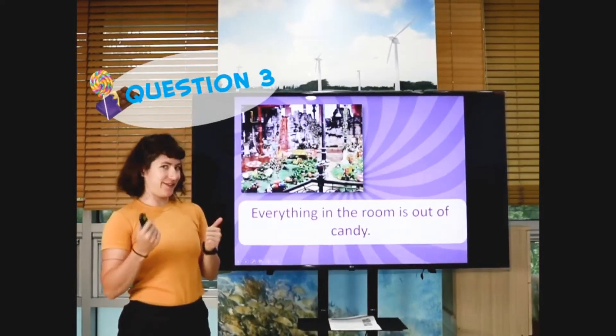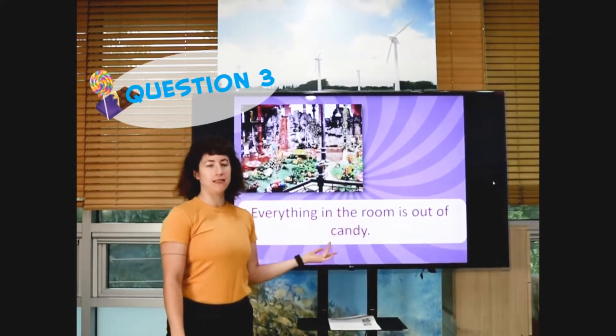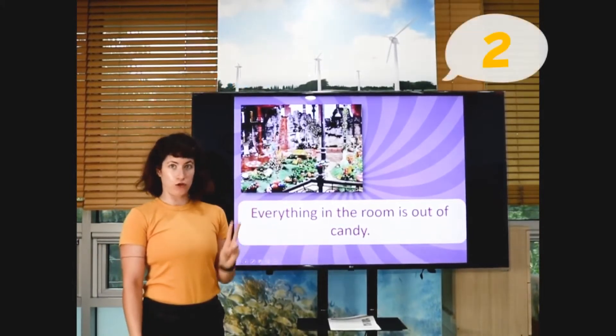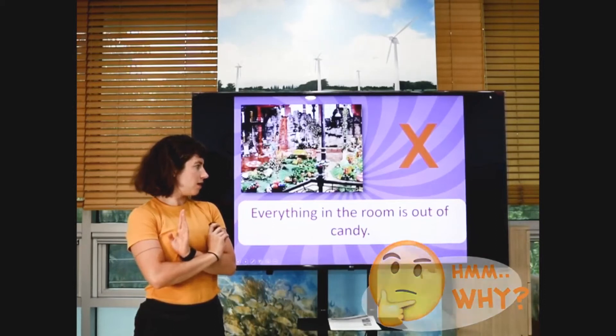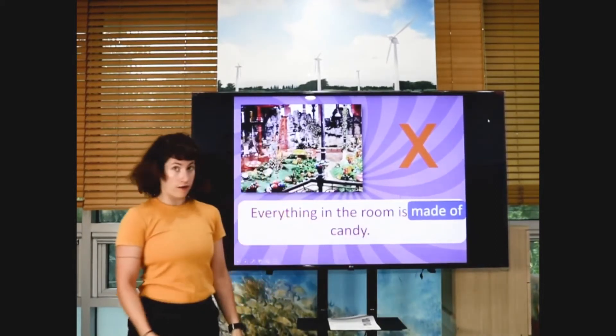Is everybody doing well? Ready? Everything in the room is made of candy. Is this true or false? Ready? Three, two, one. Augustus Gloop — why? Made out of candy, not out of candy.